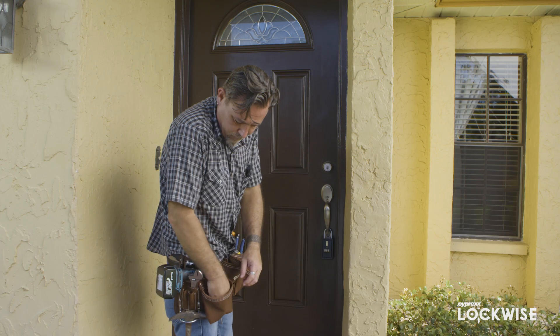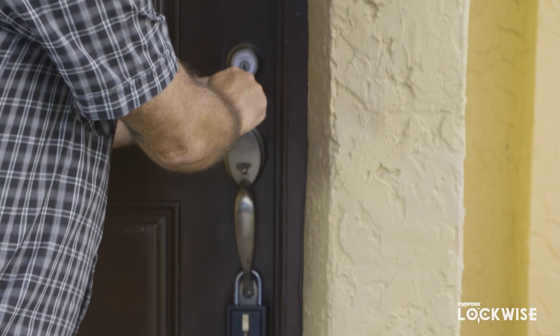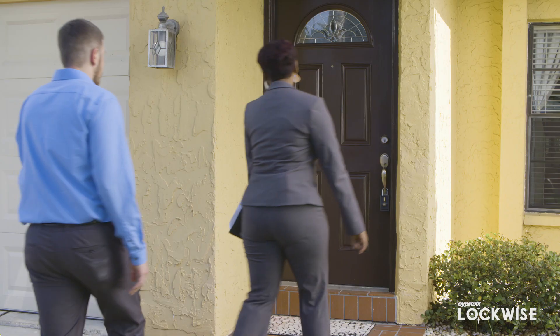The need for traditional locks and lockboxes for property management are in the past. No more issues with misplaced keys or lockbox codes. Juggling multiple properties? Don't waste your time with managing keys and the added expense of multiple re-keys.